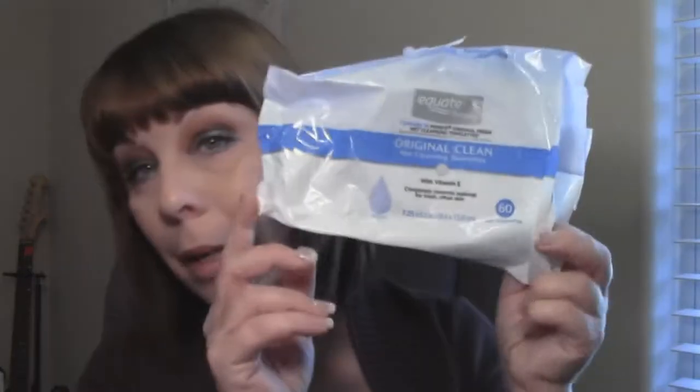The next thing in my empties bag is face wipes — the Equate Original Clean Wet Cleansing Towelettes, comparable to Pond's Original Fresh Wet Cleansing Towelettes. I actually like the exfoliating ones better, but they didn't have any, so I got these in the duo pack with about 60 in each bag. I actually just opened the second pack today.